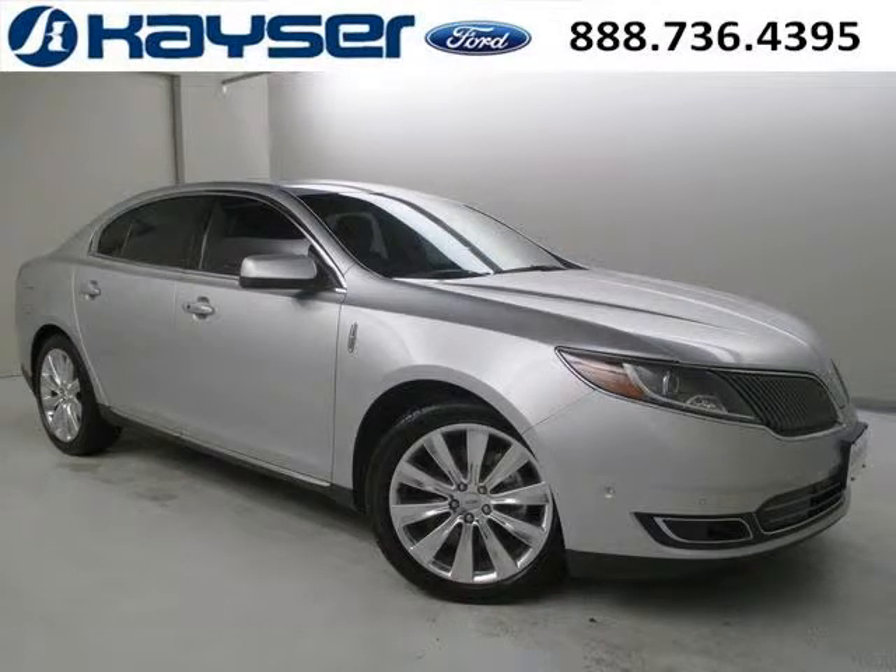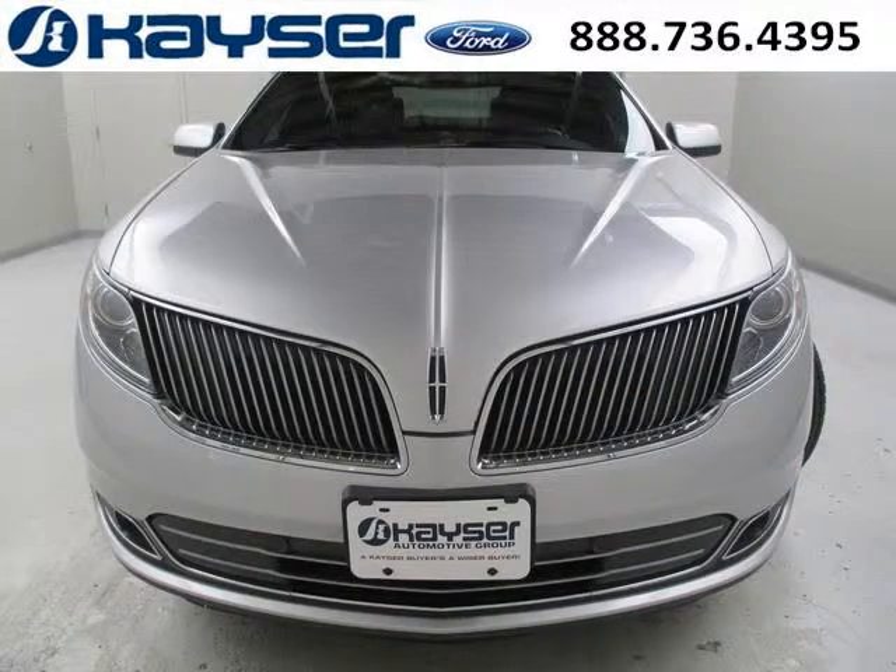Do you want to stretch your purchasing power? Well, take a look at this outstanding 2013 Lincoln MKS. This MKS would look so much better with you behind the wheel instead of sitting on our lot.